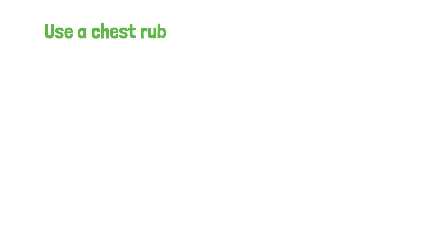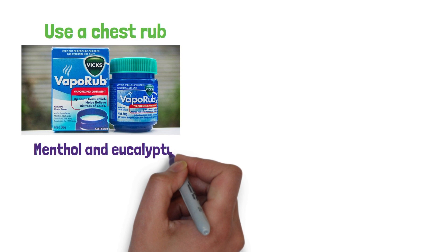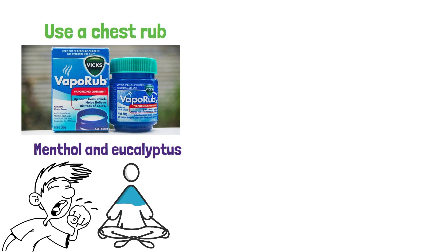Use a chest rub. Chest rubs, such as Vicks Vapor Rub, can help alleviate the symptoms of bronchitis. The menthol and eucalyptus in these rubs can help reduce coughing and open up air passages, making it easier to breathe.